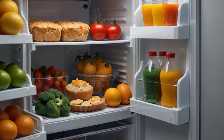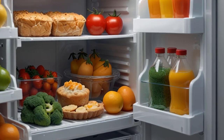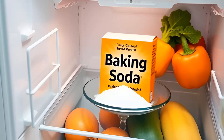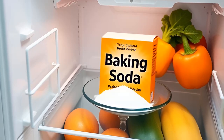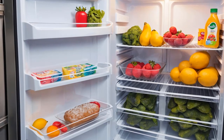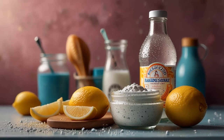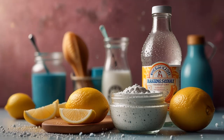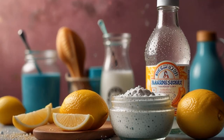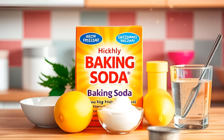9. Get rid of fridge smell. Let's tackle that lingering odor in your refrigerator. With various food items like dairy, meat, vegetables, and juices in one place, it's no wonder unpleasant smells can develop. To freshen up your fridge, place some baking soda on a plate and unplug your fridge. Remove all its contents, and when the space is empty, put the plate of baking soda inside. Leave it for several minutes to absorb the bad smells. Baking soda is indeed a wonderful substance, serving multiple purposes beyond just cooking and baking. From personal care to home maintenance, its versatility makes it an indispensable item in your kitchen, truly a hidden treasure waiting to be discovered.